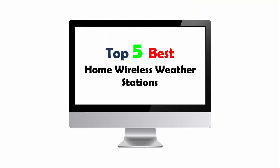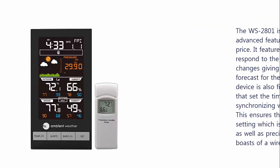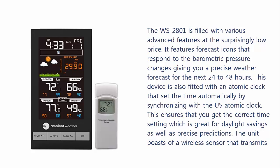Top 5 Best Home Wireless Weather Stations. Our list at Number 1: Ambient Weather Forecast WS2801 Station Review. The WS2801 is filled with various advanced features at a surprisingly low price.